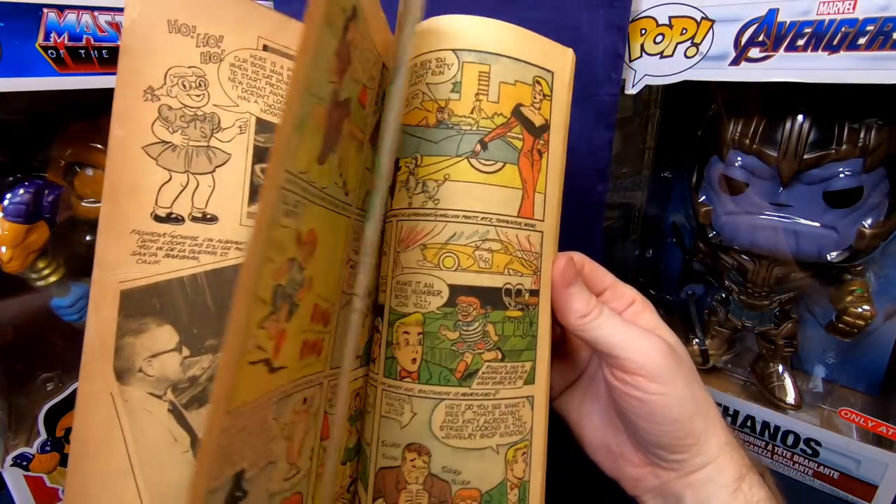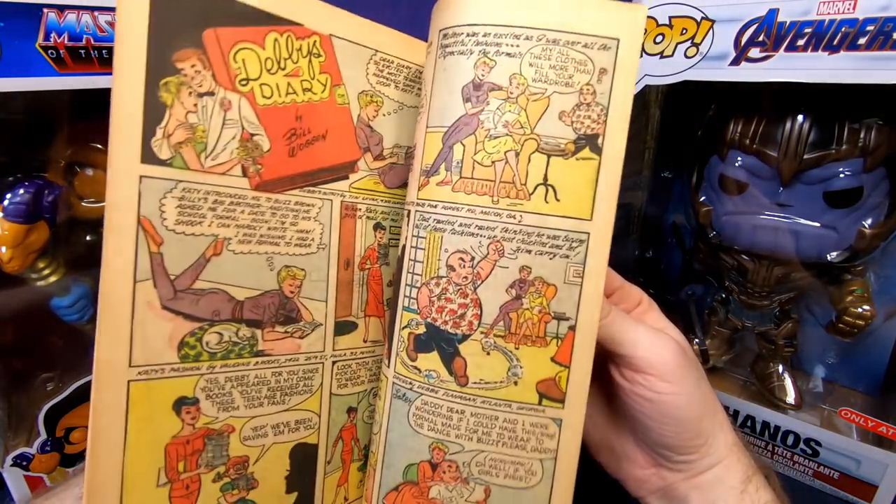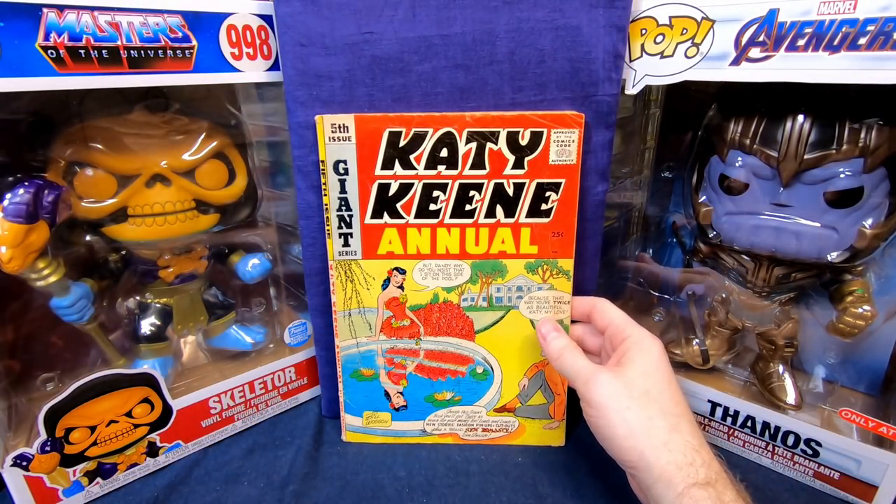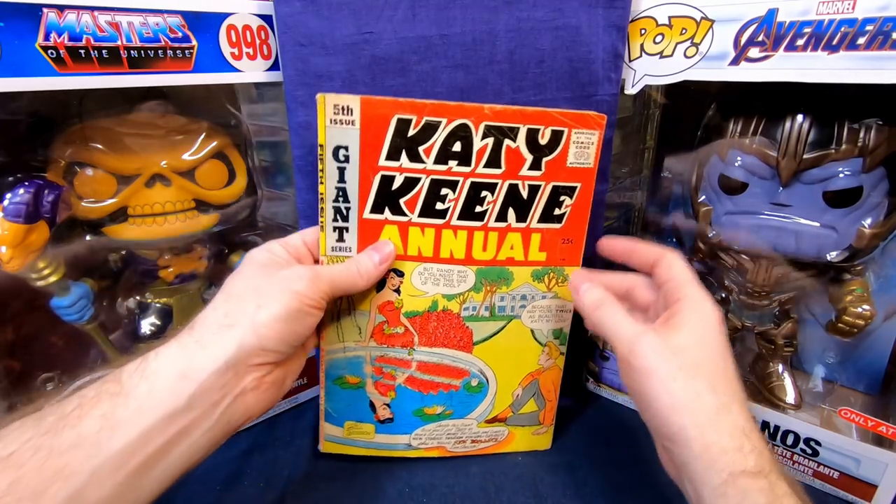I've really been enjoying collecting these Katy Keene comic books — it's fun. I'll be kind of sad when I'm done, but I can always upgrade and start working on another series. It's been so hard to find good deals online ever since the quarantine started — a lot of people have been spending way more time online and prices have really skyrocketed. I'm sure they'll come back eventually, and I am finding a few deals as you can see.